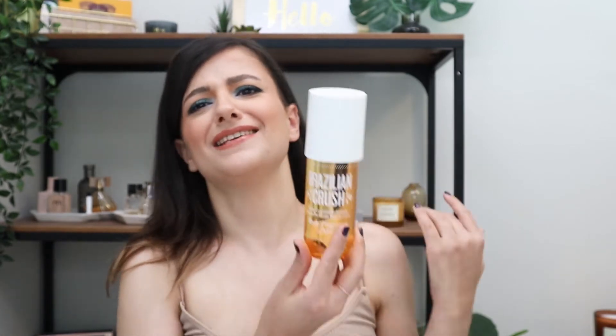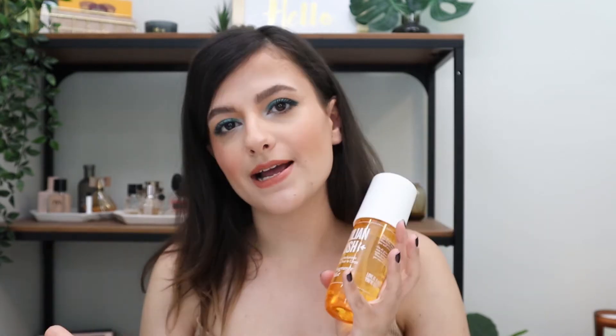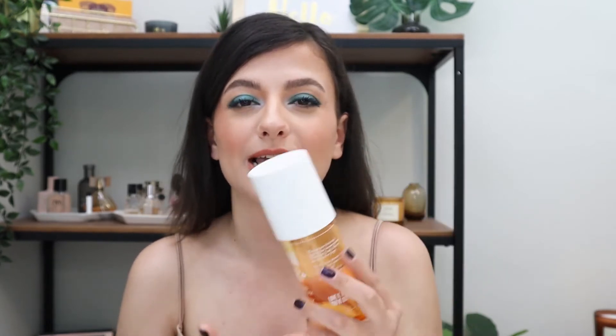Next product, I have a body scent. This is the Sol de Janeiro Brazilian Crush body fragrance mist. When I purchased this online, I did not realize how big it was going to be, which I'm happy about because you get your money's worth. Typically I don't use body mists - I prefer regular fragrances because they last longer - and this does not last that long. But this is a very nice mild fragrance. This is summer in a bottle. It's the same scent as their famous Brazilian Bum Bum Cream.